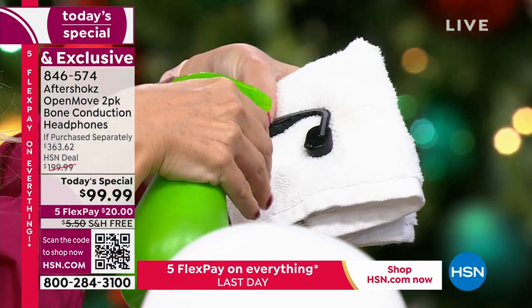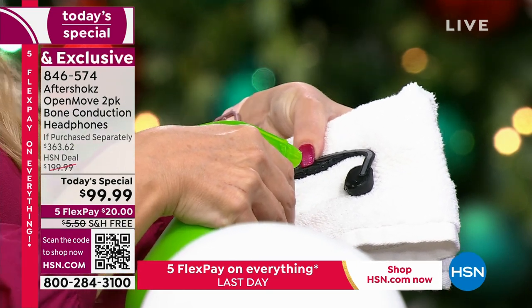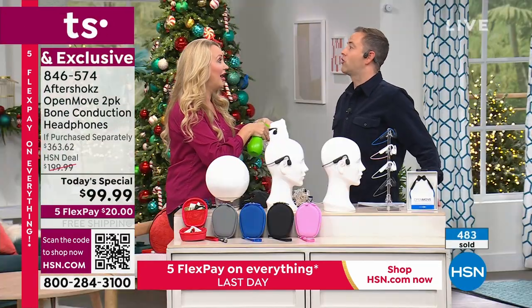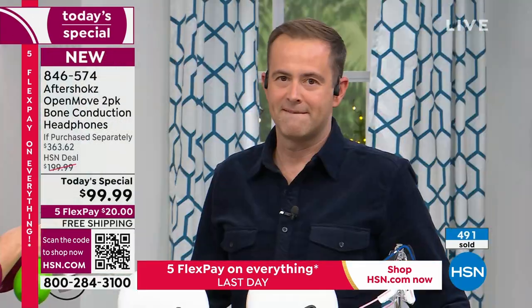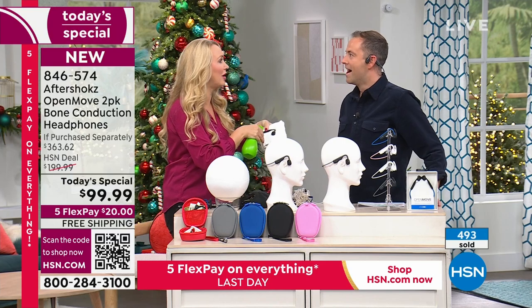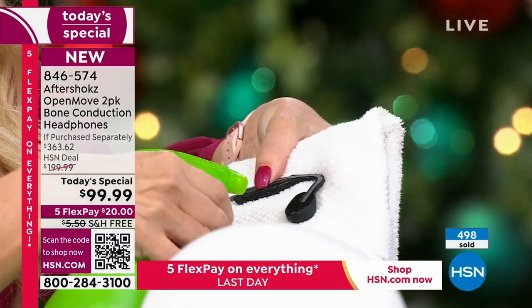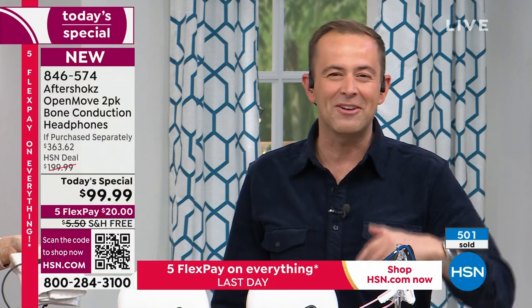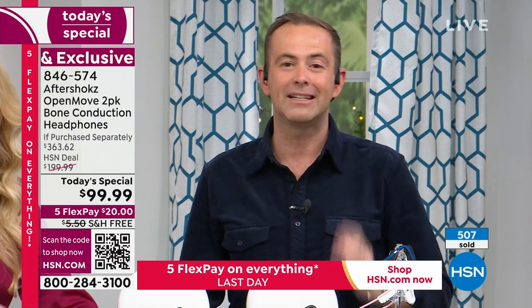My friend Brittany dragged me to hot yoga. I thought I was going to die — it was a lot. But I wore my Aftershocks and had no problem whatsoever. You can wear these with confidence if you're out and about, in hot yoga, or in the pouring rain. Keep an eye on that quantity counter — it's the fastest selling Today's Special I've seen this year and it will be a complete sellout.